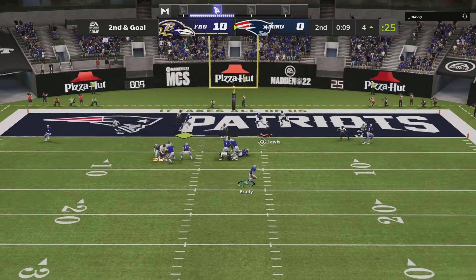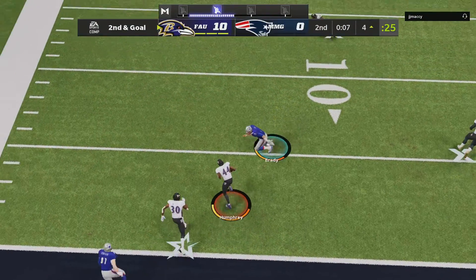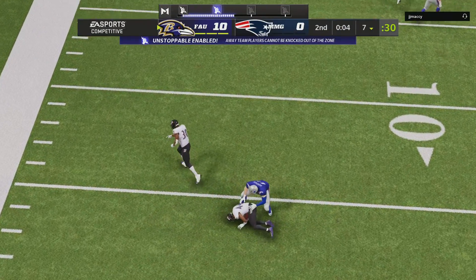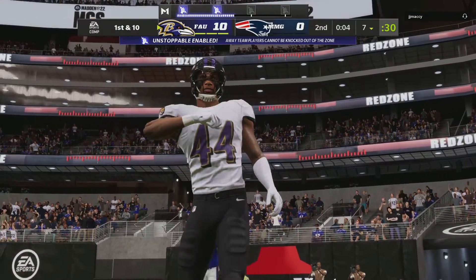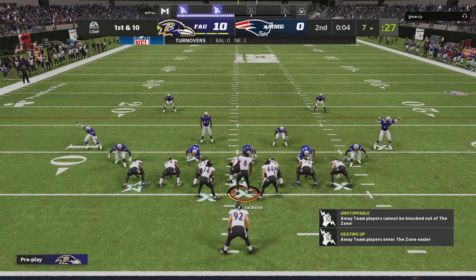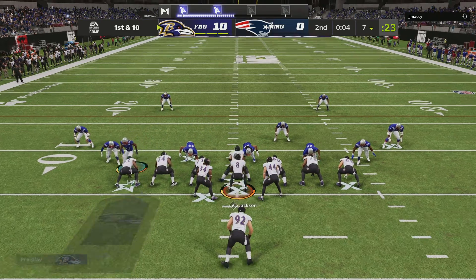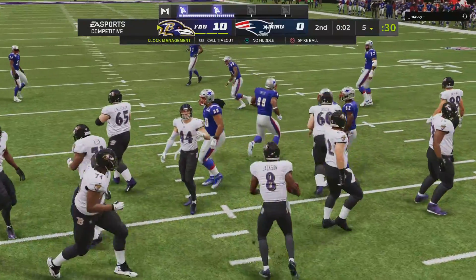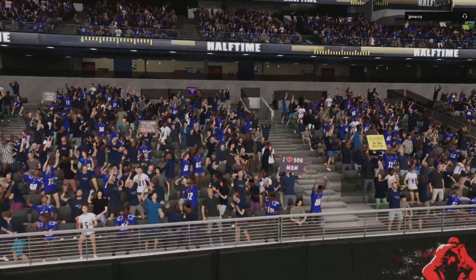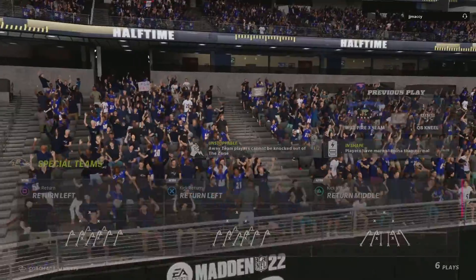On second and goal, Brady escaping the pressure — and Brady is going to be intercepted a third time. Picked off by Marlon Humphrey. The Ravens are going to have it, starting at their own seven. With time running down, they go down to a knee. Time for a break — we've hit halftime. Two quarters down, two still remain.